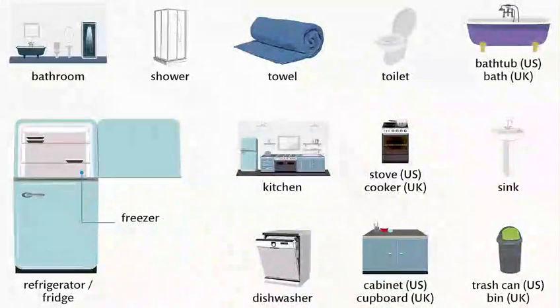Freezer. Kitchen. Stove. Cooker. Sink. Dishwasher. Cabinet. Cupboard. Trash can. Bin.